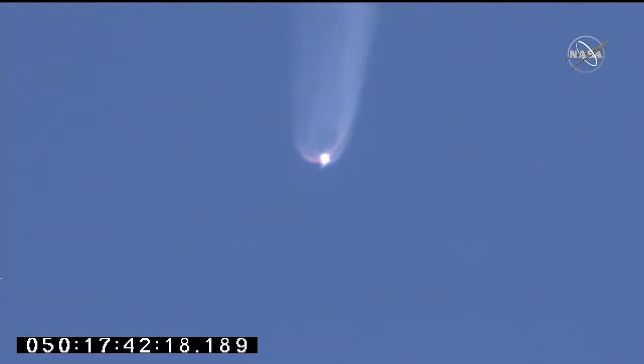Attitude remains nominal. 18,000 feet per second velocity.